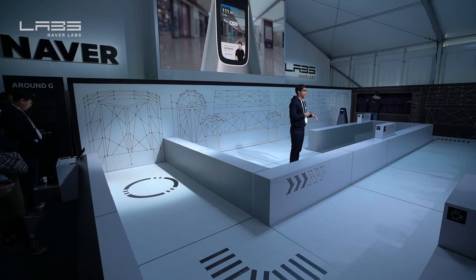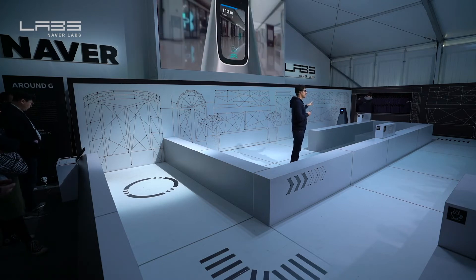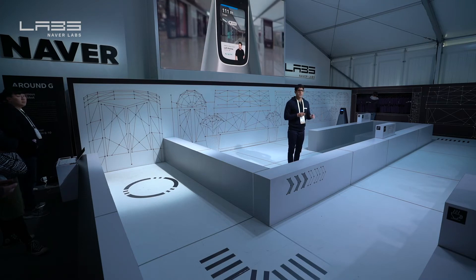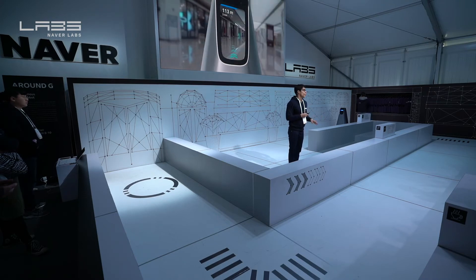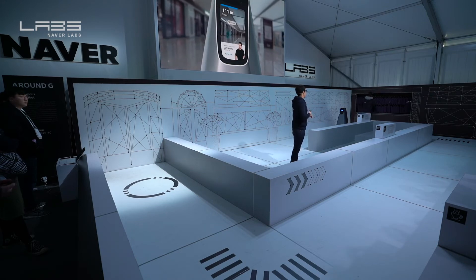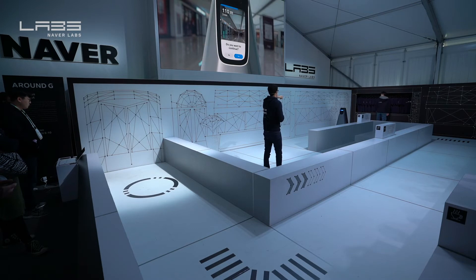Around G's AR navigation not only shows you information on shopping and events, but also user-customized interests. For more information on our AR navigation system, you can head over to our display on the right. The robot is now telling us if we want to continue — let's go ahead and continue, and get back on our path.